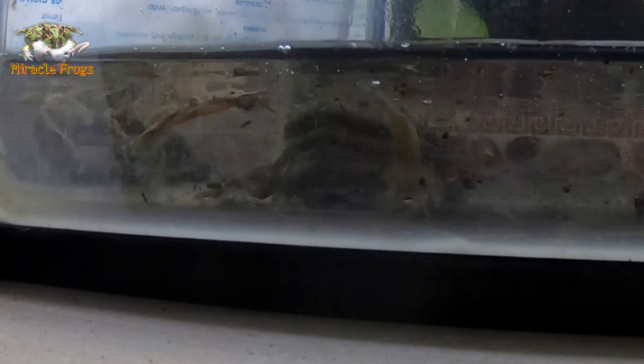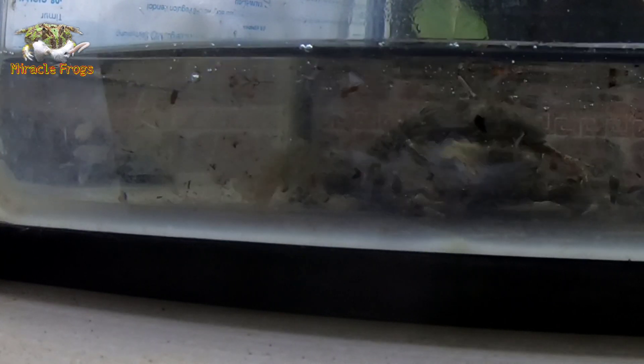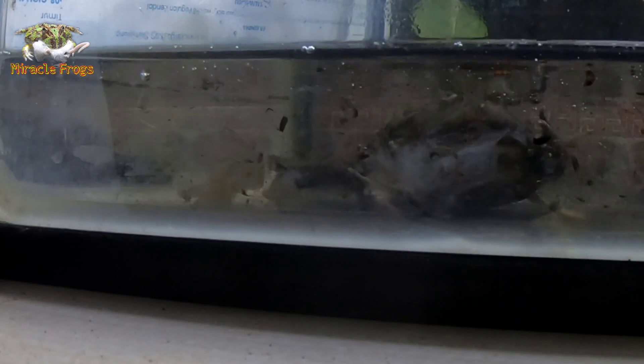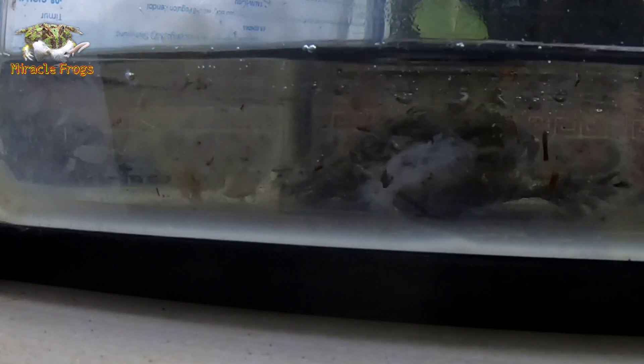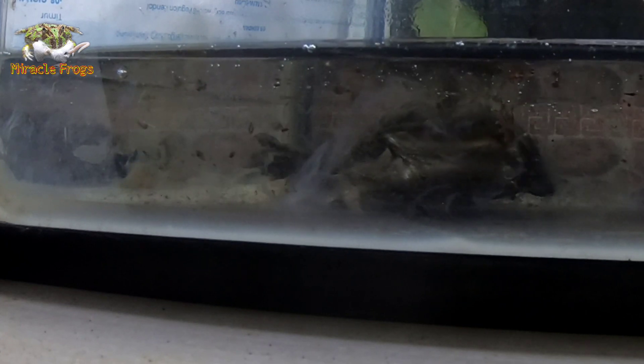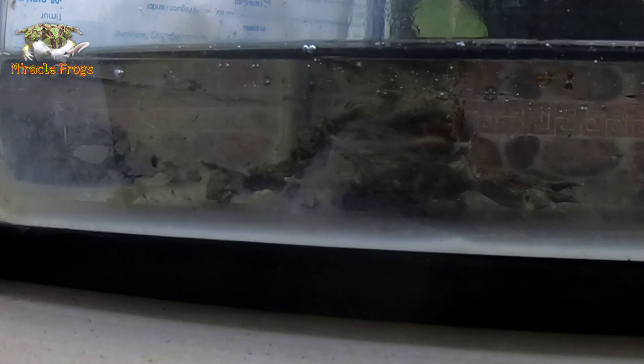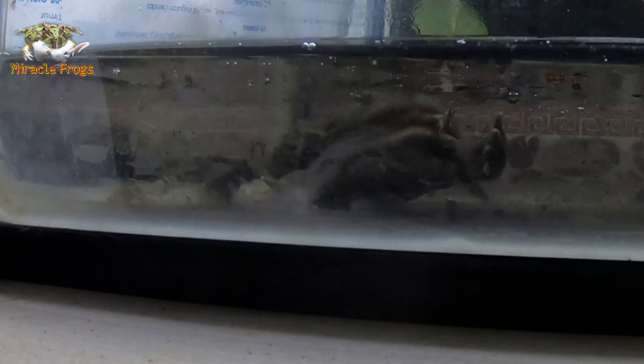Usually a few days after eating, the frog will defecate. When you see dirt in the water, immediately vacuum it up and do a partial water change. Young frogs grow quickly and have the potential to reach their adult size in only 6 to 9 months. Due to this rapid growth, they need a good supply of calcium and vitamin D3 in their diet to ensure healthy bone development.